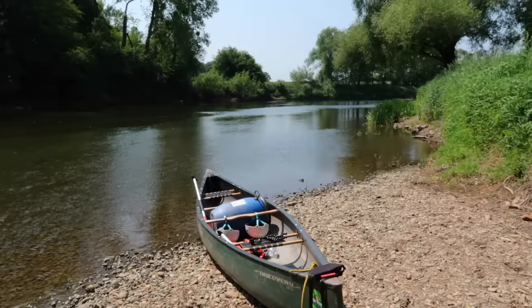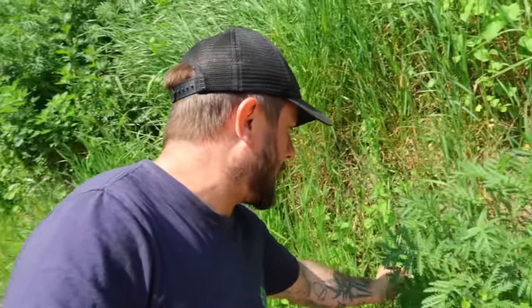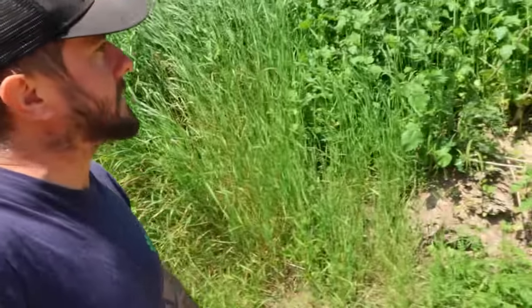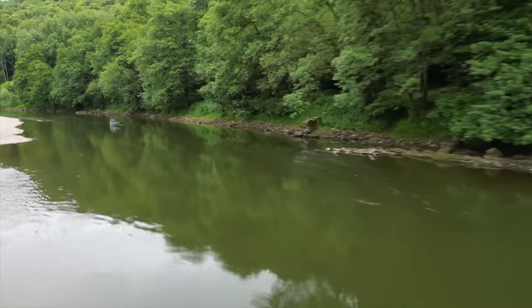We've just stopped on this beach for dinner. We've got some packet noodles and we're going to buff them out with some foraged goods. There's plenty of greens here — we're even going to make a mint tea. In comparison to hiking, canoeing is just so much easier because obviously the river's taking you, those big barrels carry your load, so you're just chilling. It's nowhere near as demanding as a multi-day hike when you're putting in 20-plus miles a day.